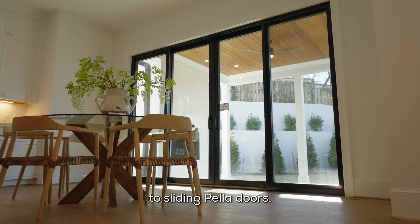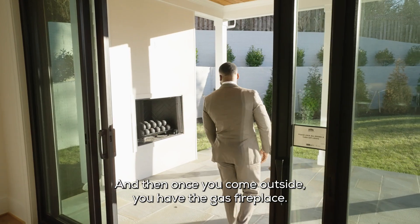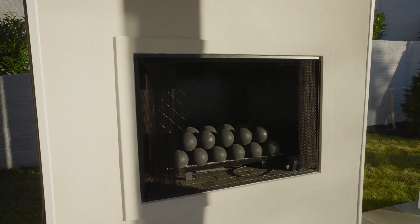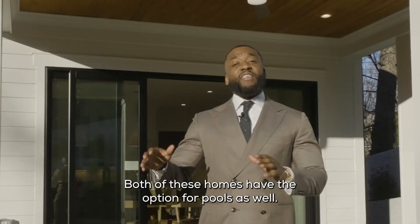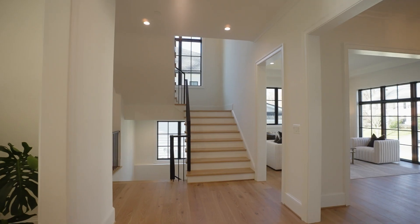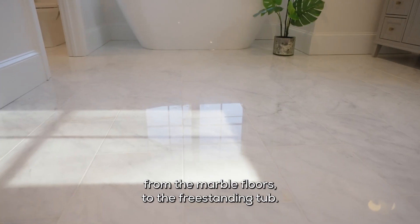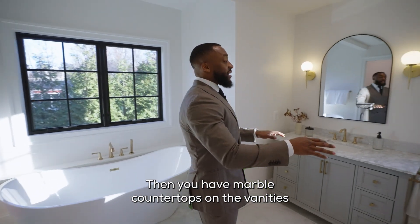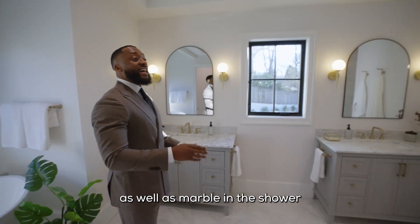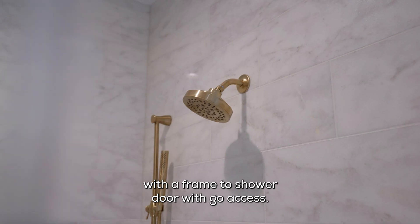You have floor-to-ceiling windows and sliding pillar doors. And then once you come outside, you have the gas fireplace. Both of these homes have the option for pools as well. I love everything about this bathroom, from the marble floors to the freestanding tub. Then you have marble countertops on the vanities, as well as marble in the shower with a framed shower door with gold accents.